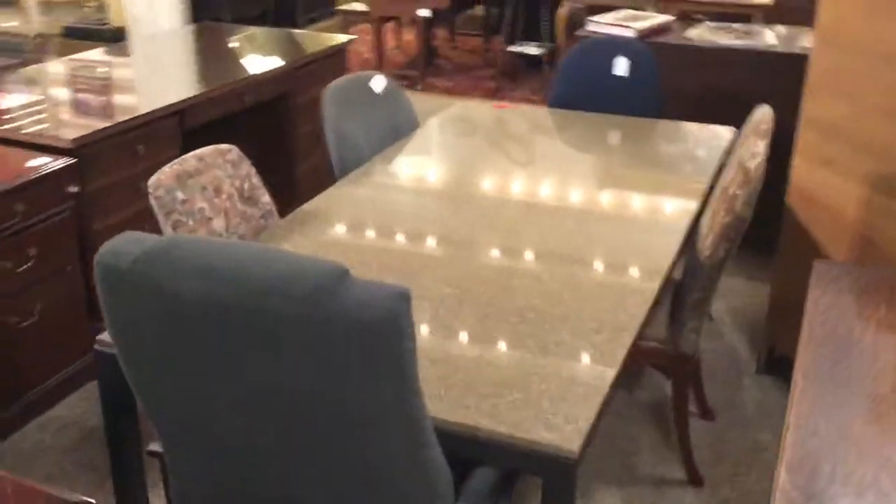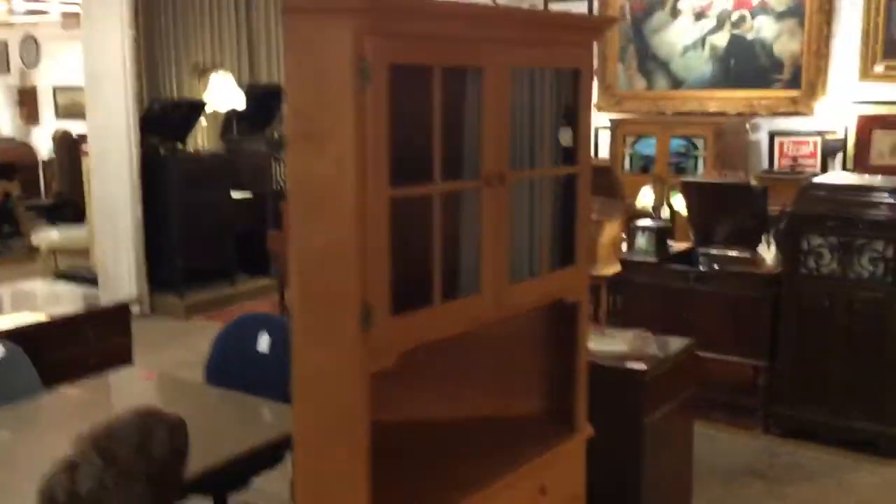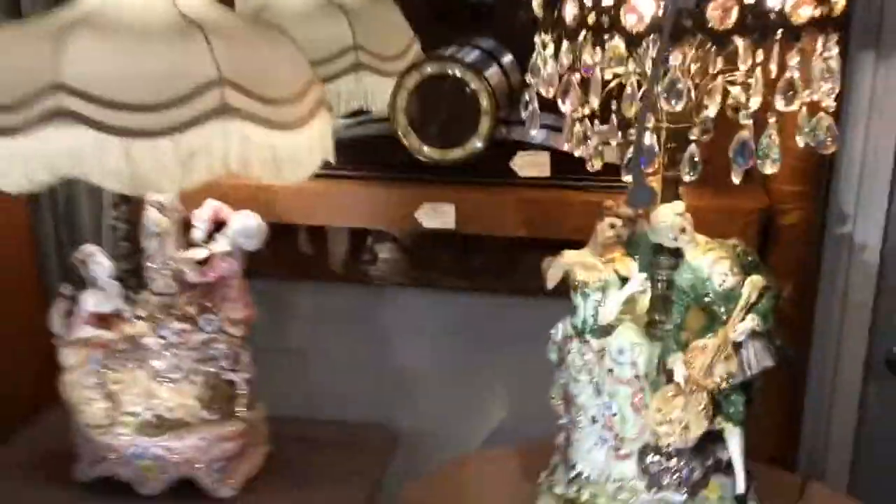Big entertainment center for flat-panel TV sets. There's office equipment, office desks. There's a granite top table and a corner cabinet, an antique table, and some Campo de Monte lamps.